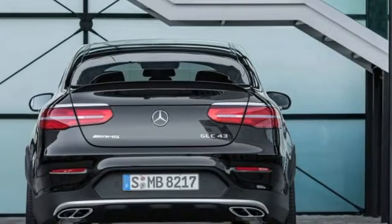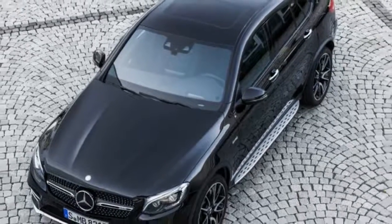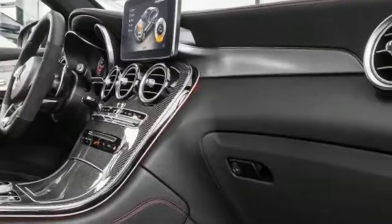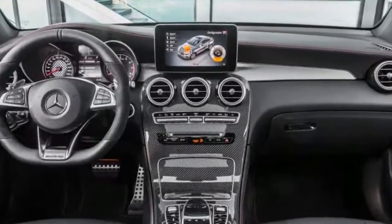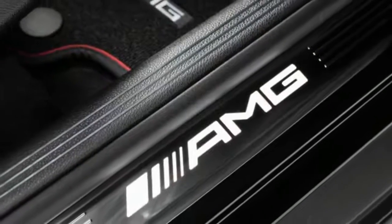AMG has also tweaked the all-wheel drive system to operate with a 31/69 front-to-rear torque split, which is more rear-biased than on regular Mercedes-Benz models. The sprint from 0 to 60 mph takes just 4.8 seconds, says Mercedes, while top speed is governed at an inexplicably low 130 mph.